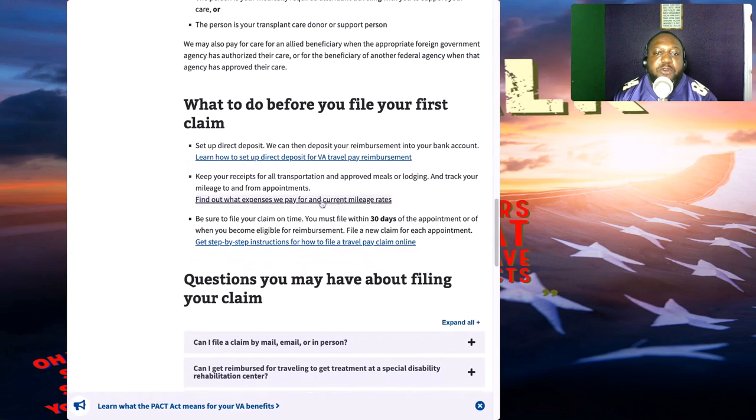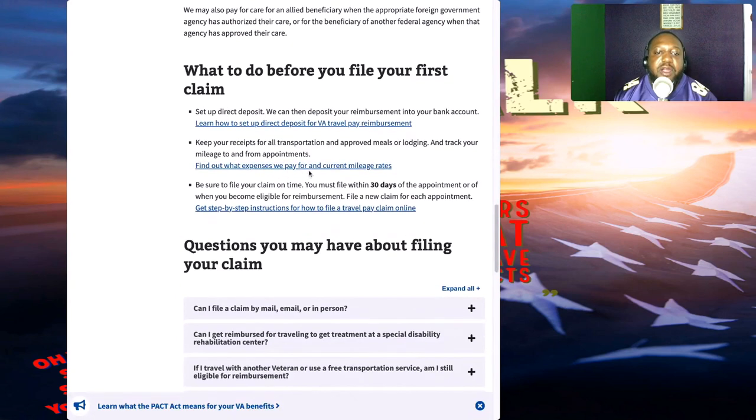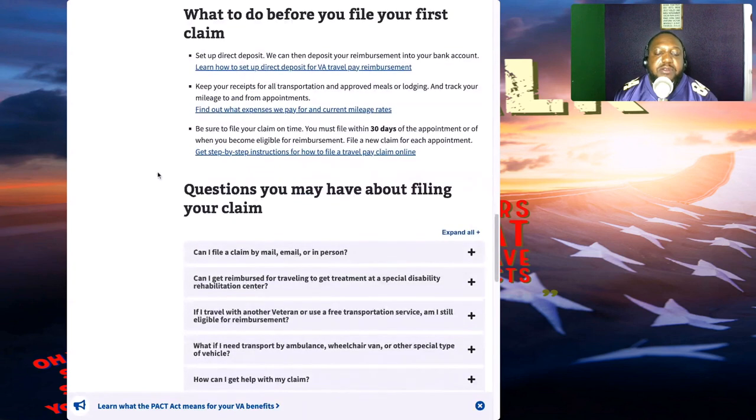Before you file your first claim: set up direct deposit so the VA can deposit your reimbursement directly into your bank account. Keep your receipts for all transportation and approved meals or lodging, and track your mileage to and from your appointment. Be sure to file claims on time — you must file within 30 days of your appointment or when you become eligible for reimbursement.